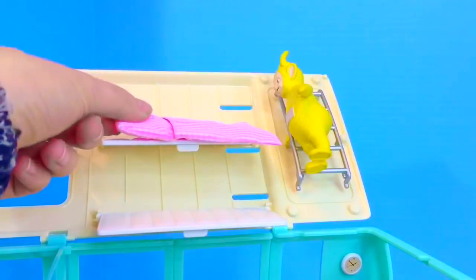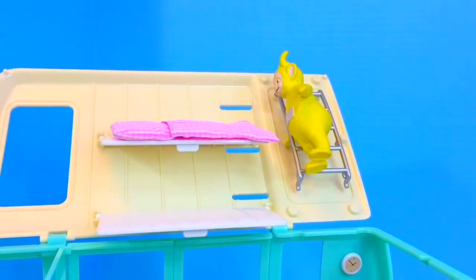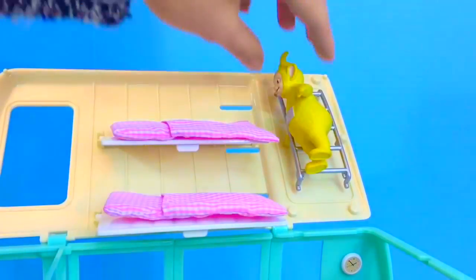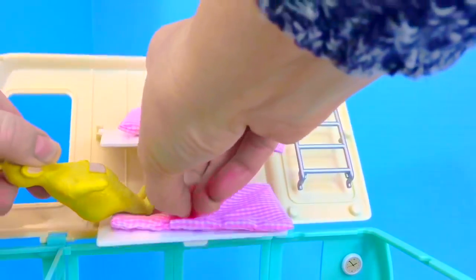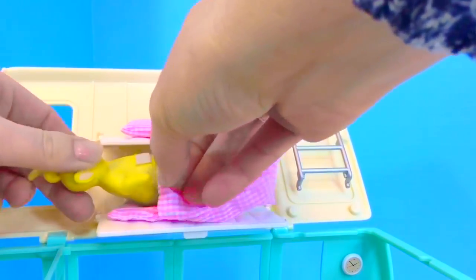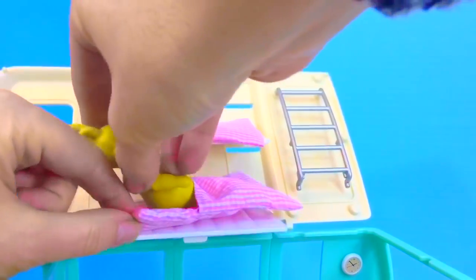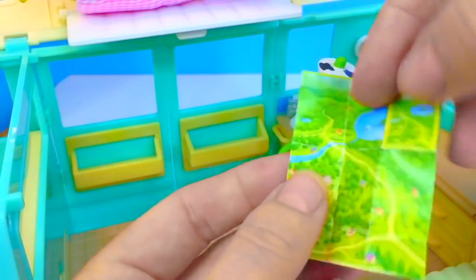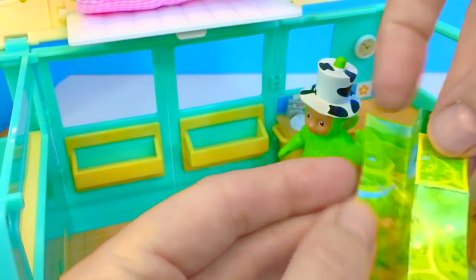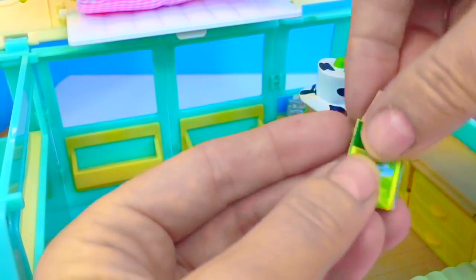Lala is making the beds. She has pink and white bedding. Let's see how comfortable they are, Lala. Lala just fits in! And we can't forget our maps just in case we don't know where to go — we'll put those in the side shelves. Right, Dipsy?